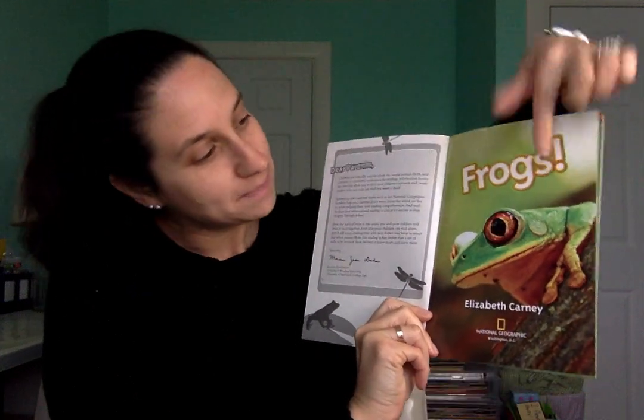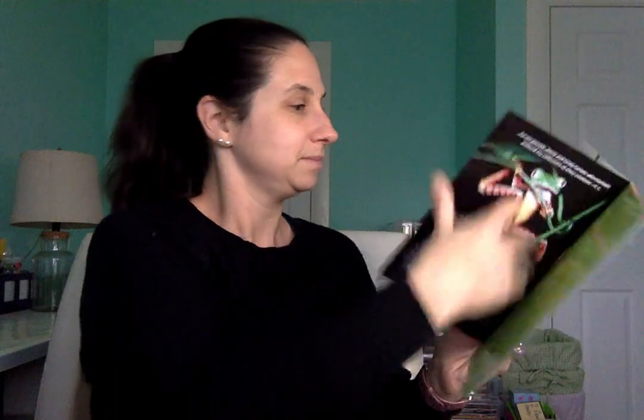Here's our title page, Frogs. And you'll notice there's a picture of a frog. This says splash, splish, splash. What's that sound? What is hopping and jumping around? What loves to eat bugs? Do you know? It's a frog.